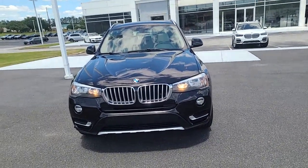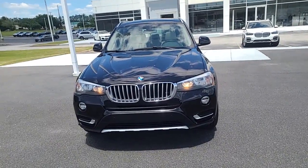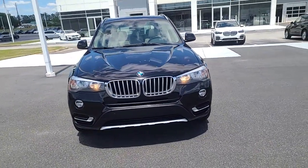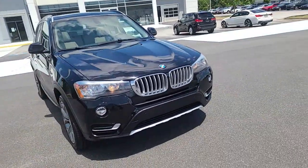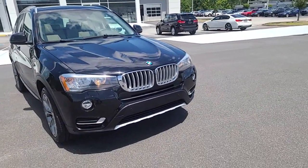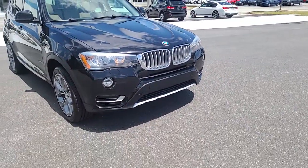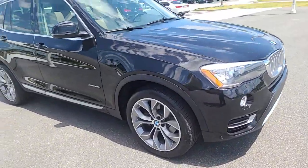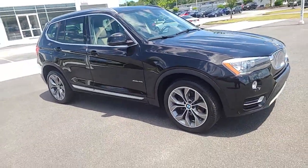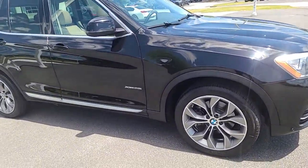Hello, this is Nadia BMW. Just wanted to take some time to bring you this video of the 2015 X3. It's in pristine condition — no dents, nothing is damaged. I will give you a walk-around of the entire vehicle. It's got the upgraded wheels on it, which makes it look newer. It's X-Drive, so it's all-wheel drive.